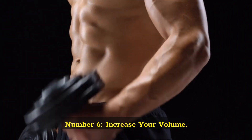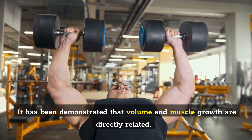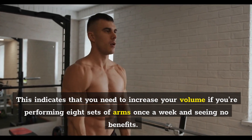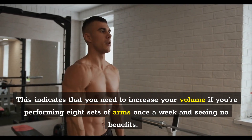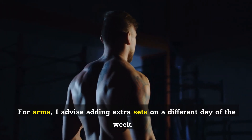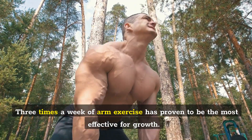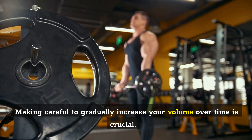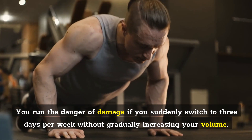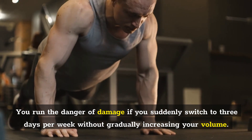Number 6: Increase Your Volume. It has been demonstrated that volume and muscle growth are directly related. This indicates that you need to increase your volume if you're performing eight sets of arms once a week and seeing no benefits. For arms, I advise adding extra sets on a different day of the week. Three times a week of arm exercise has proven to be the most effective for growth. Making sure to gradually increase your volume over time is crucial — you run the danger of injury if you suddenly switch to three days per week without gradually building up.